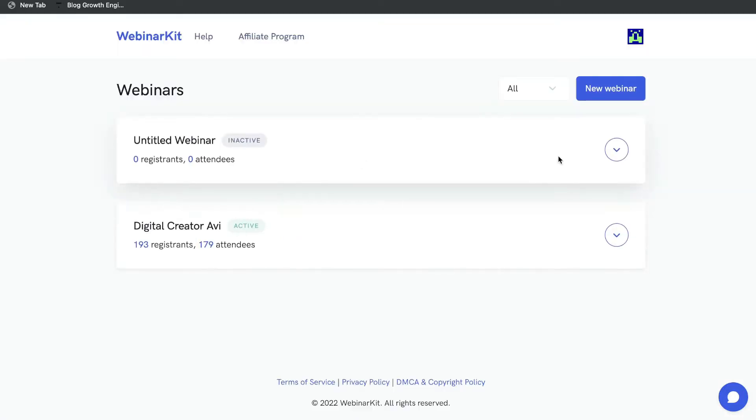Once you have a plan, this is what your dashboard will look like — very simple and very easy to use. If you want to go ahead and create a new webinar, just select New Webinar.